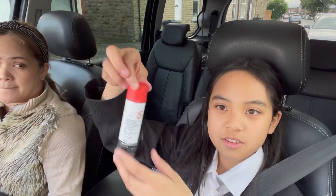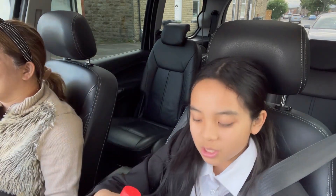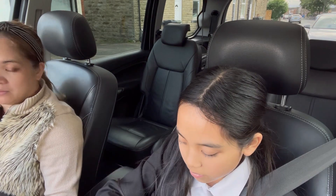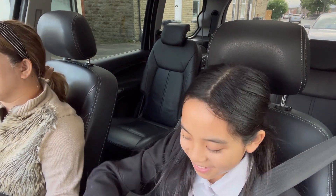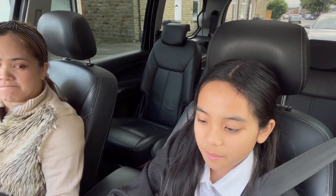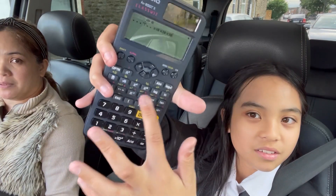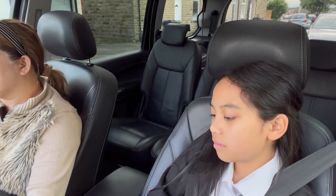My crusty, dusty glue stick, which is from primary school — not from high school. And my calculator, which is on for some reason. I don't know how to use this. You haven't used it? Nope.